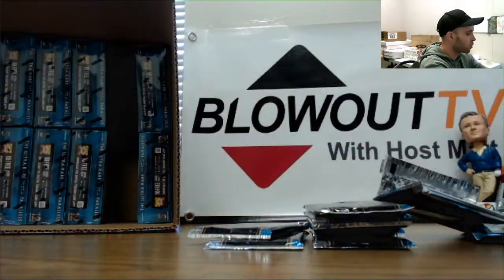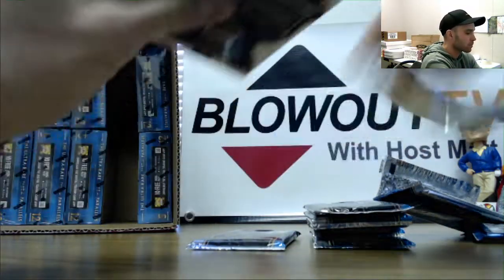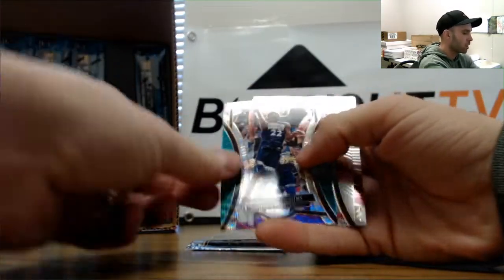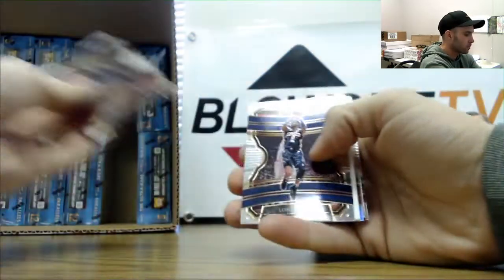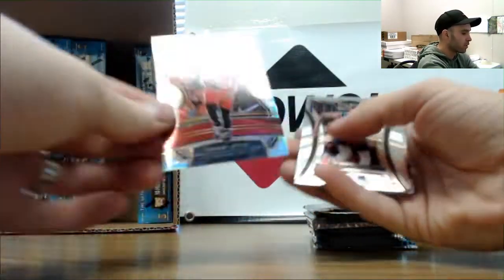Cam Reddish and Schofield rookies. Kevin Huerter, Grant Williams, Andrew Wiggins tricolor. Garland rookie, Garland rookie, silver rookie of Nassir Little.